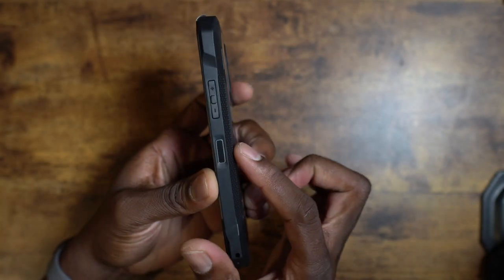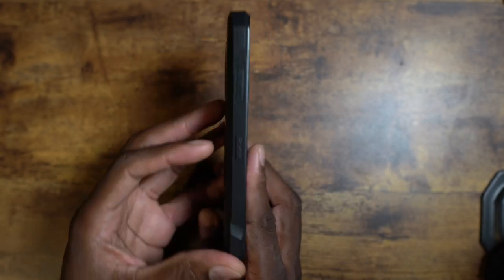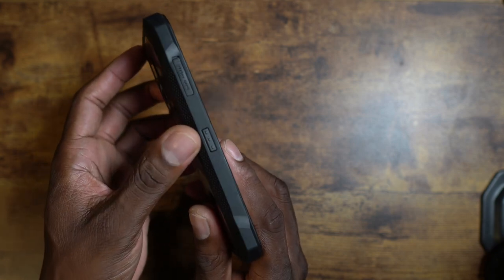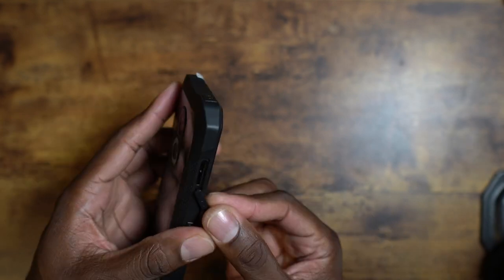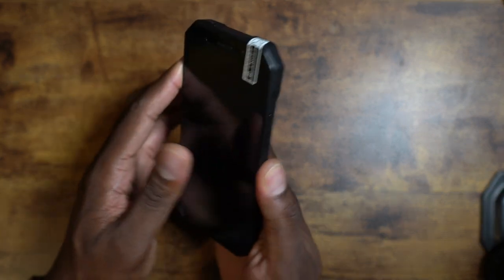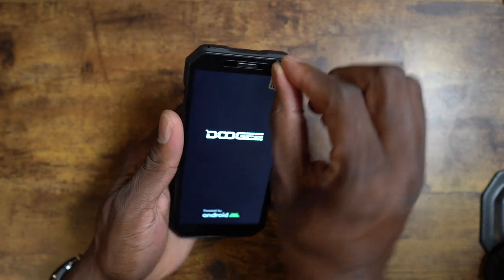On this side here you've got a power button which doubles as a fingerprint reader, then your volume up and down, a smart key button, and then your SIM tray and SD card slot. There's a little pull tab to get it out. Let's hit the power button and see if we've got some juice — and we'll peel off the screen protector.